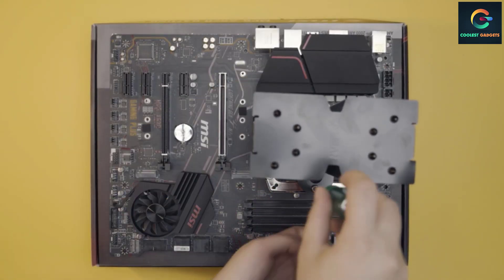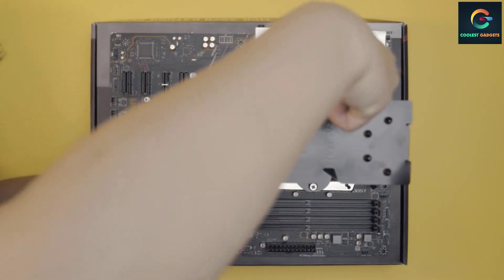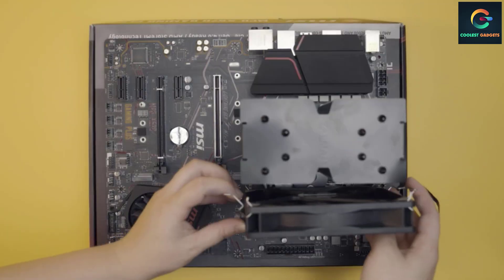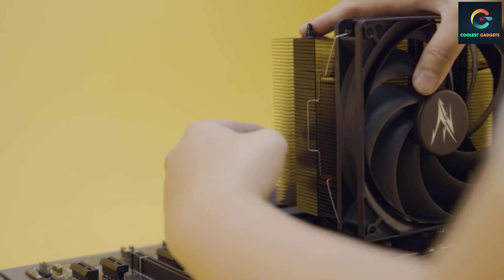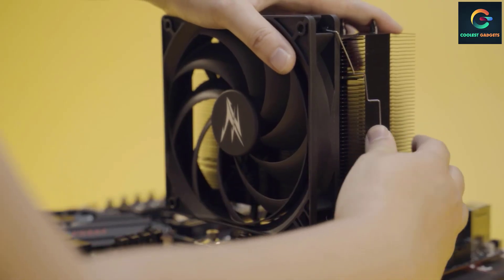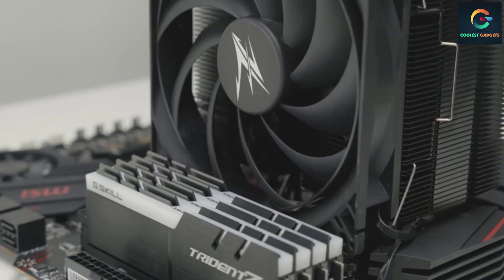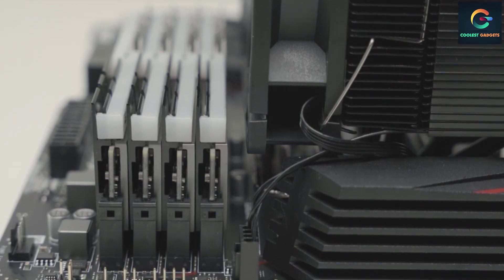Improved airflow also helps decrease the VRM temperatures on your motherboard. This is possible thanks to the utilization of an advanced EBR bearing, which is said to increase longevity compared to a standard sleeve bearing, while also being more effective at preventing dust from entering the bearing housing, enabling stable and nearly inaudible cooling operation.